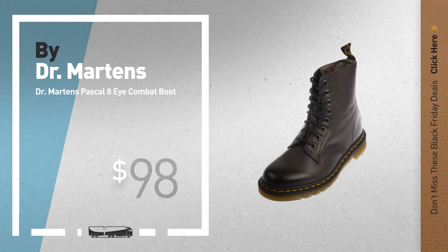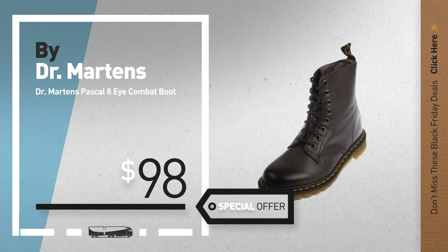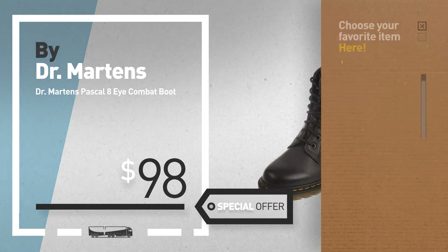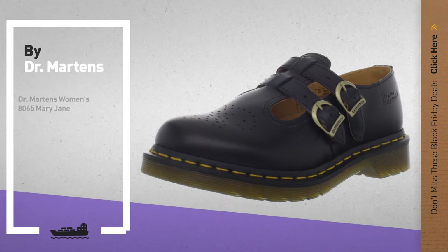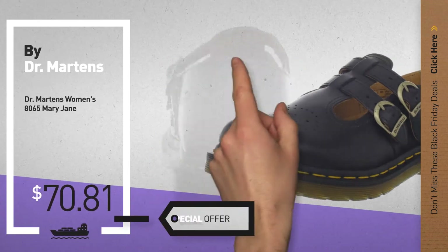Number 3 — get these great deals now online, just click the circle and get yours. Number 4, available now on Amazon only at $70.81.